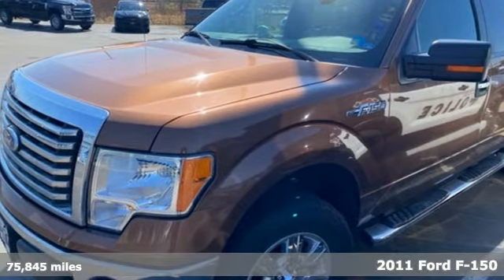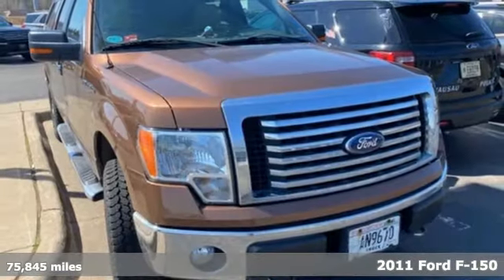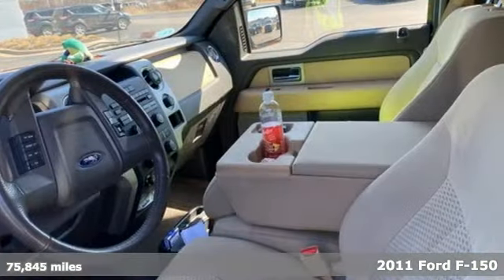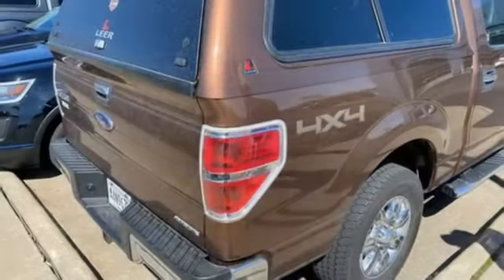Here's a 2011 Ford F-150. This truck was built to tough it out and tested to make sure it's up to every challenge. It comes nicely equipped with features you'll love.